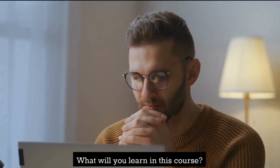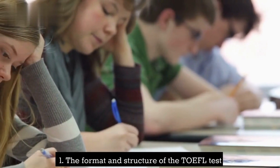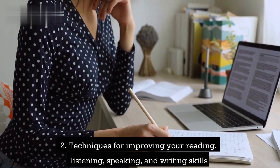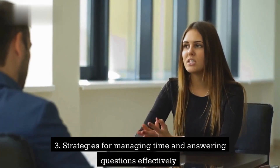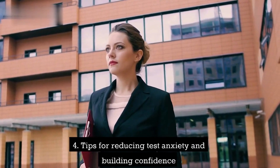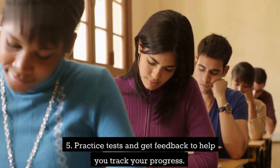What will you learn in this course? Our TOEFL course covers a range of topics, including the format and structure of the TOEFL test, techniques for improving your reading, listening, speaking, and writing skills, strategies for managing time and answering questions effectively, tips for reducing test anxiety and building confidence, and practice tests with feedback to help you track your progress.